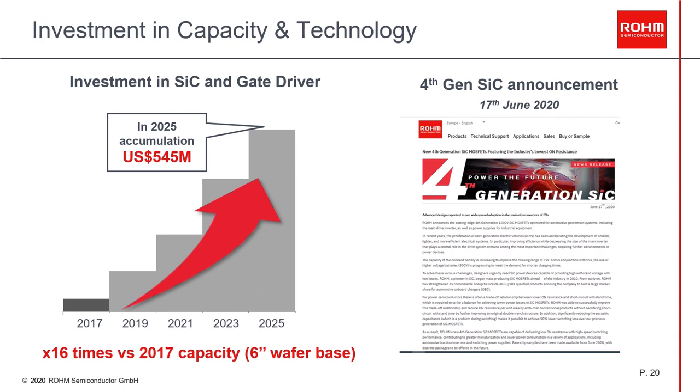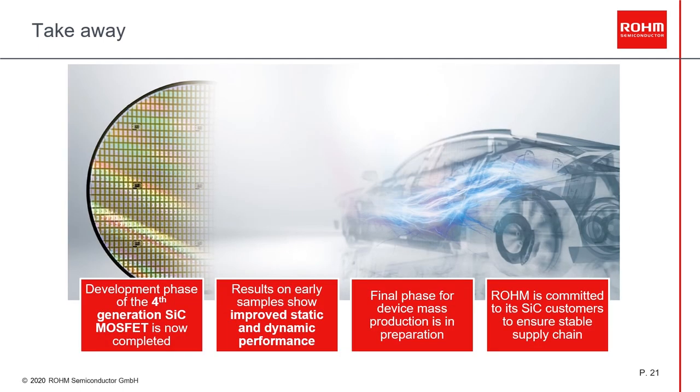We are also not just investing in more capacity, but also in the newest technology — our fourth generation silicon carbide, which is our second trench-based device. To finalize, I want to summarize some key points. Our fourth generation SiC MOSFET development is completed. The experimental results show an optimization of both static and dynamic performance. Currently, we are in the final phase of product preparation. And with our expansion and investment plan, Rohm is committed to customers to ensure a stable supply chain.